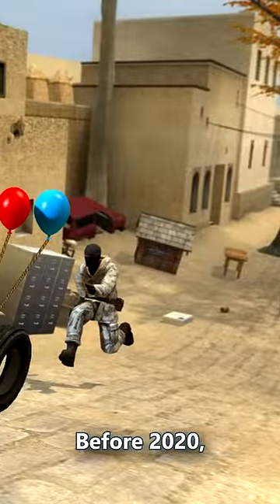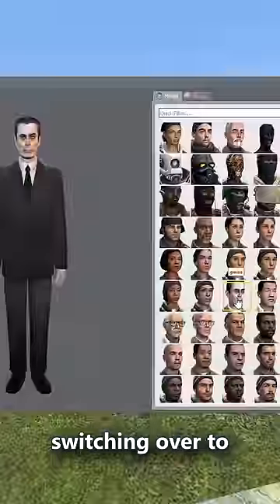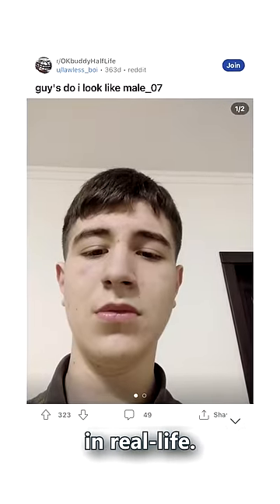Number 6: Before 2020, the most popular GMod character was the G-Man. However, around 2020, a virus spread across the entire globe, and this mind-altering virus coheres people into switching over to Mail-07 permanently. Some people have even legitimately thought that they look like Mail-07 in real life.